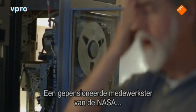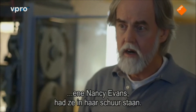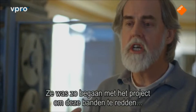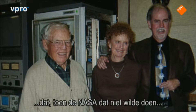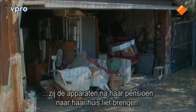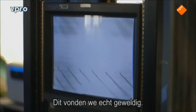Where did you find them? Well, this lady who had retired from NASA — her name was Nancy Evans — had them in her barn. She was so passionate about this project to save these tapes that when NASA didn't want to do it, she had the tape drive surplused to her when she retired. And this was what was so incredibly cool for us.